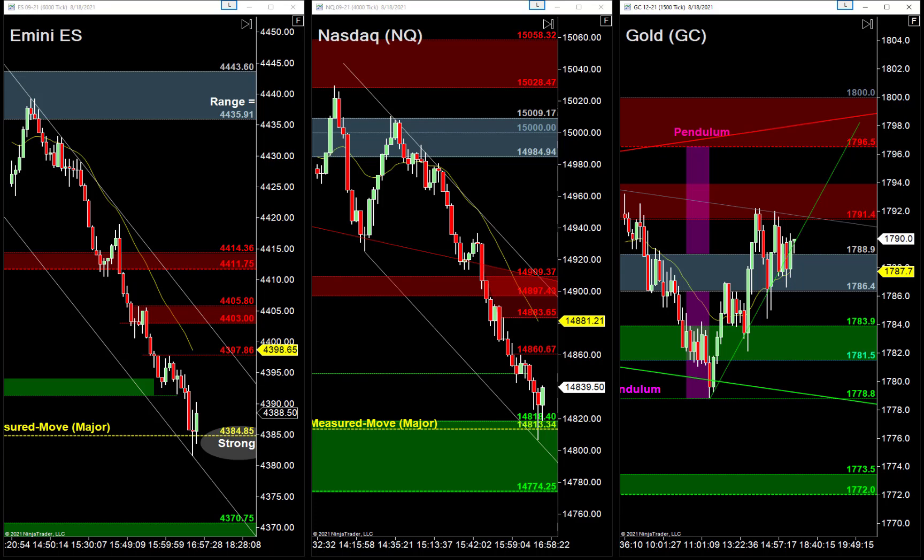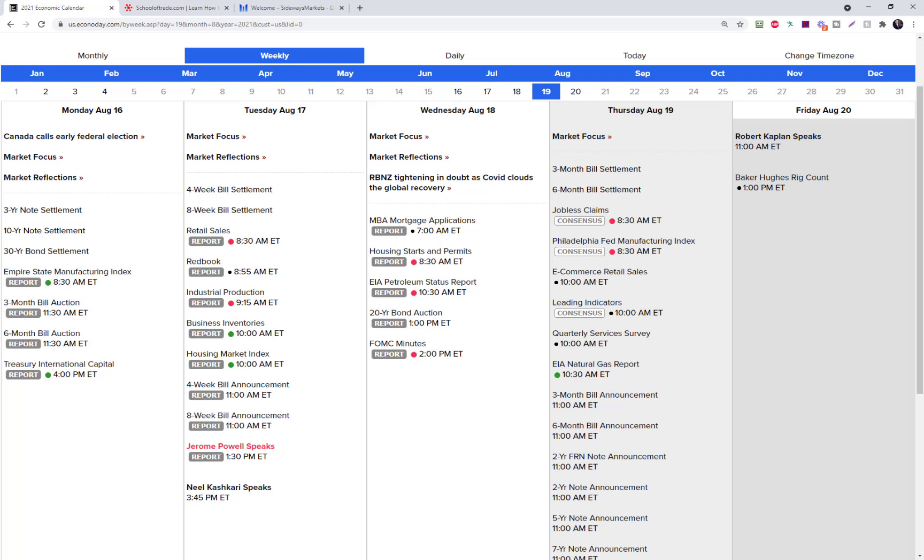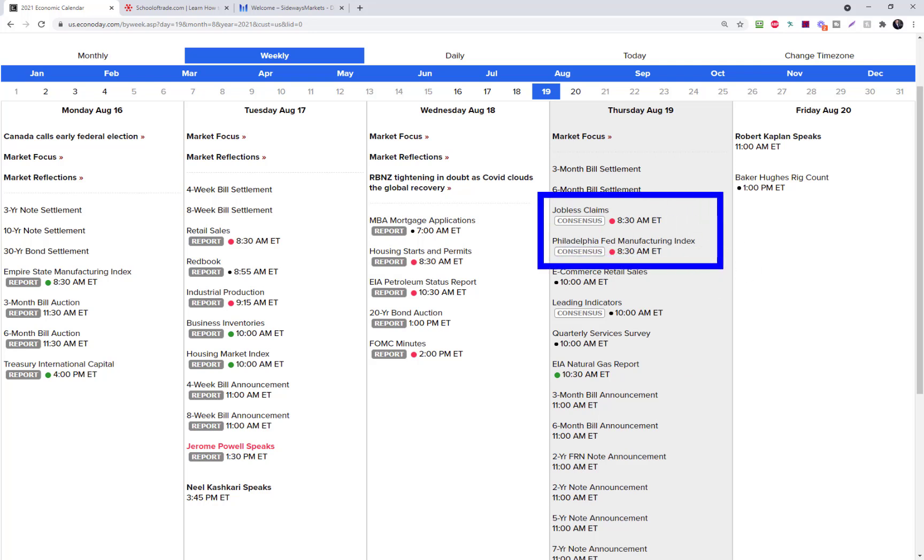Let's check the economic calendar. Tomorrow we get manufacturing and jobs data at 8:30 Eastern time — that will definitely be the big news of the day. Tomorrow will probably be a bit of a reaction day because we heard from the Fed at 2 o'clock Eastern. They're talking about scaling back on their equity and bond purchases — tapering, tightening up the belt, taking away the punch bowl — and that's what caused the big sell-off this afternoon.